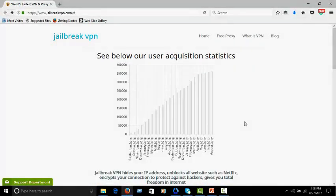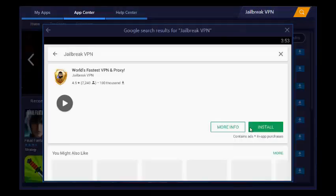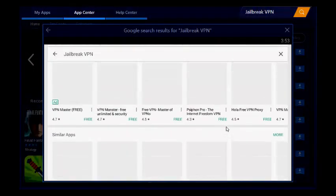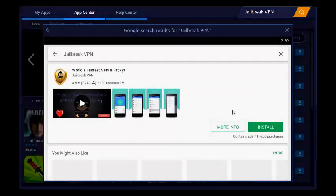This is the official website of Jailbreak VPN. If you want to install the app, go to the Google Play Store and search 'Jailbreak VPN'. That's the icon of Jailbreak VPN. If you want more information then click the 'More Info' button, then install the app.